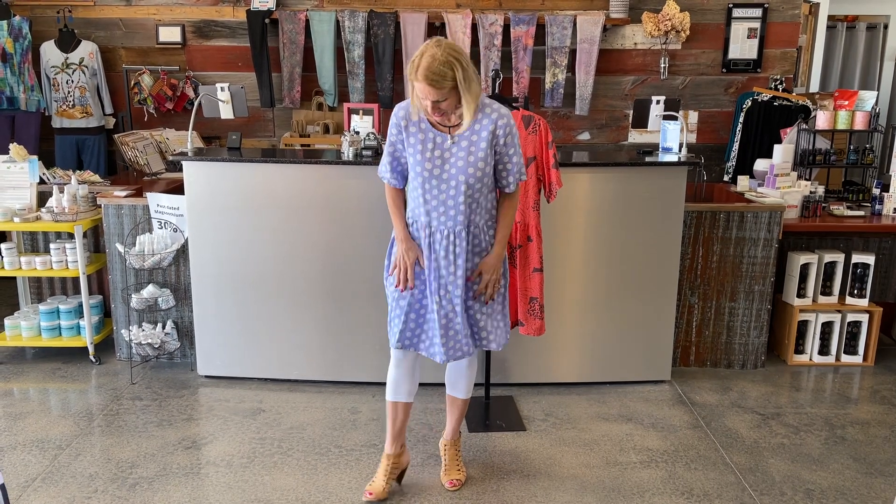I'm wearing it with white capri leggings because I think it gives it a great pop, but if you're just not comfortable with white on your legs you could do a gray — that would work — or even maybe a navy. It's falling right at my knee, so if you didn't want to wear a legging you wouldn't need to. It's got two side seam pockets, which of course we all love, and it's got this gathered waistline.